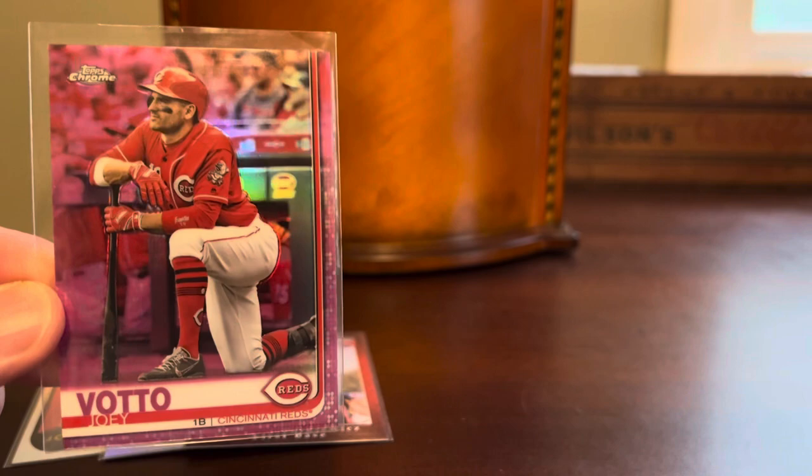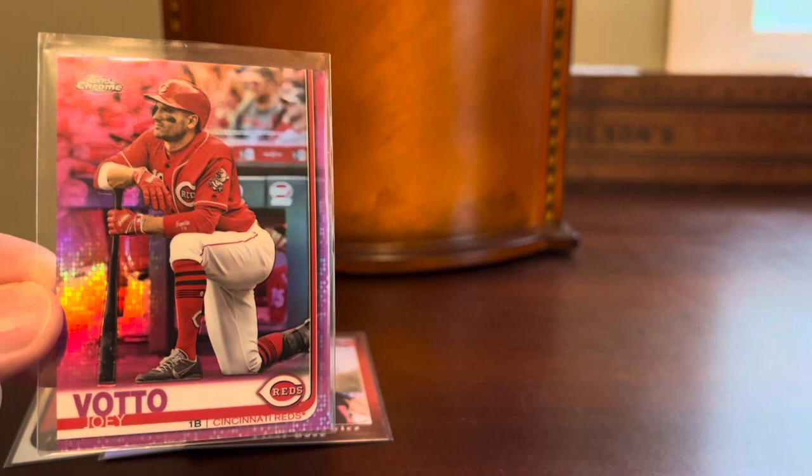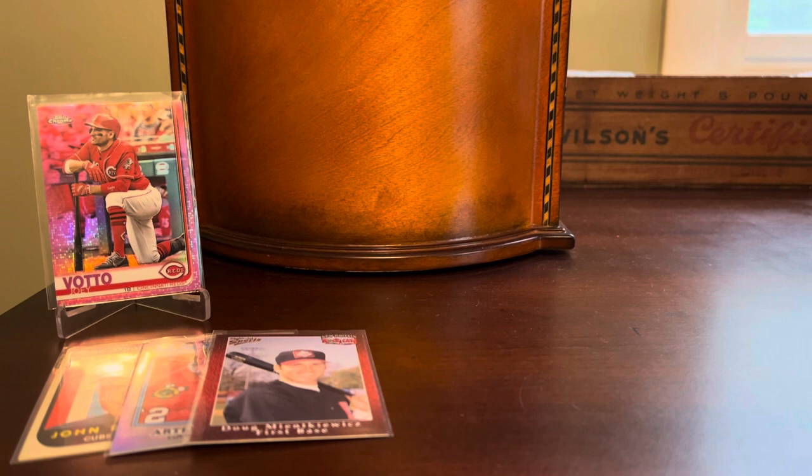Here's a Topps Chrome Pink Refractor of Joey Votto — Mr. On-Base Percentage. Seems like this may be his final year, and it's been a rough year for the Reds so far. Kind of seems like people are split on whether this guy's going to make the Hall or not, but he's certainly at the very least a member of the Hall of Very Good. He's had a pretty distinguished career, and I love the image on that 2019 Topps Chrome card of him just kneeling outside the dugout.